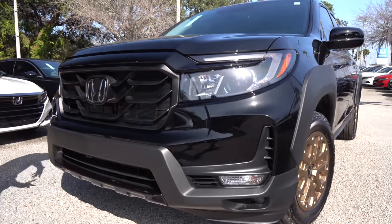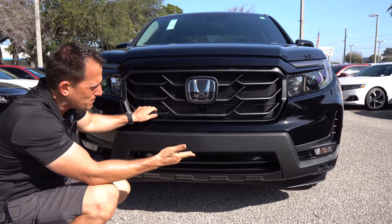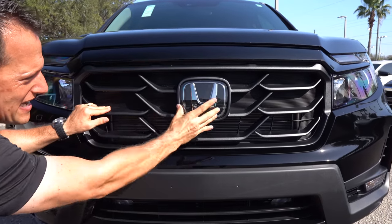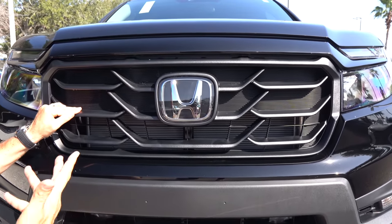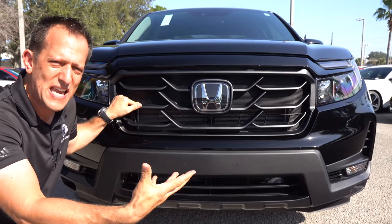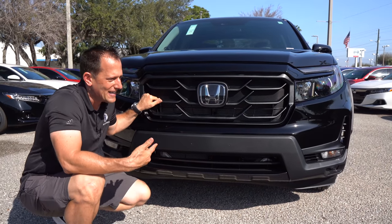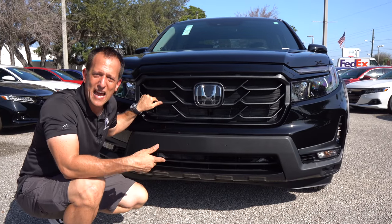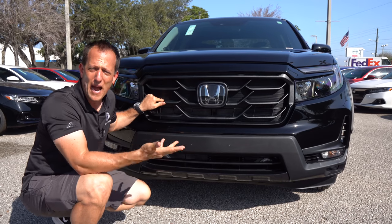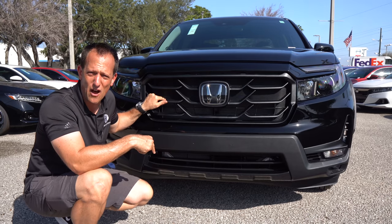As we come across the grille, this is where you're going to see some more changes. This is a unique grille for the HPD package — I like the way it's all open, nice flat black, with the Honda badge in the center. Honda really focused on giving the 2021 Ridgeline a more muscular look, because people were calling it like a CR-V or a Honda Pilot El Camino — where it looks like the front of a Pilot or CR-V with a pickup bed added to it like the old Chevy El Caminos.